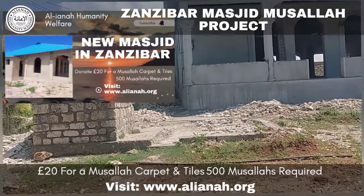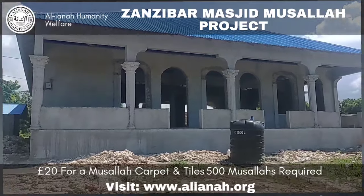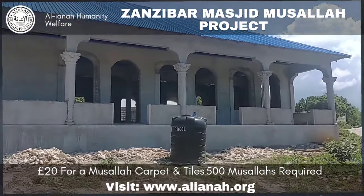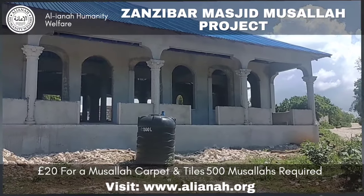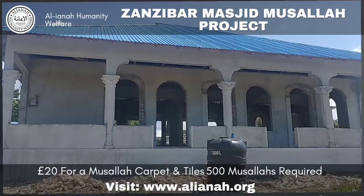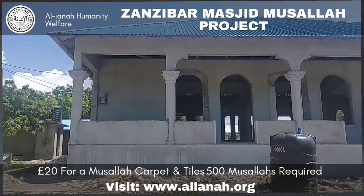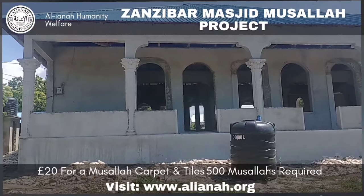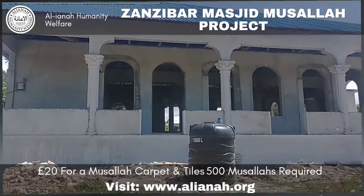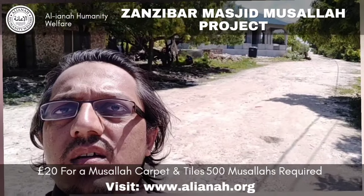Assalamualaikum warahmatullahi wabarakatuh. This is the mosque in Zanzibar which we're helping, alhamdulillah, and we've tried to bring it to completion. Currently, as you can see, it's almost up, nearby the beach, and we want to start putting in tiles for the musala and then rolls of carpets on top of those tiles, brothers.